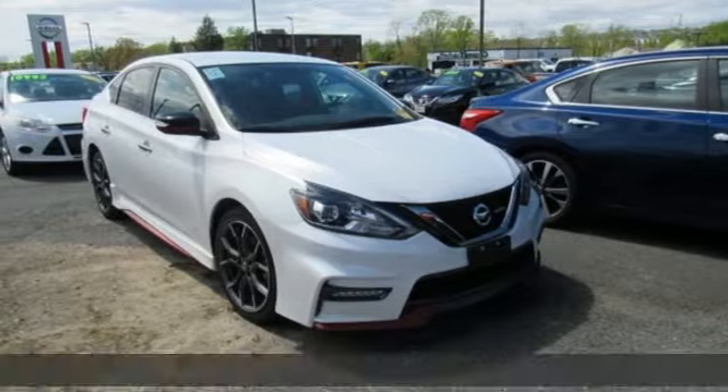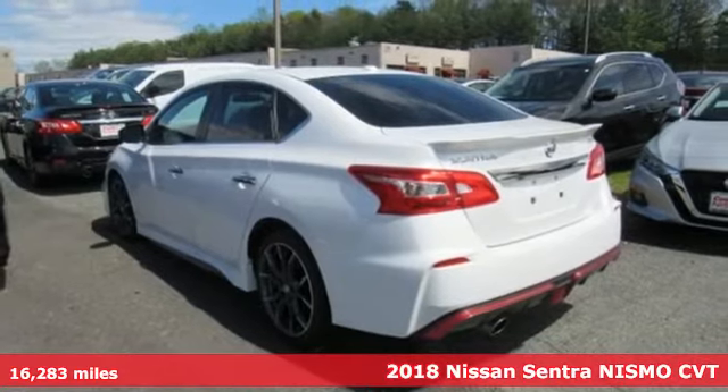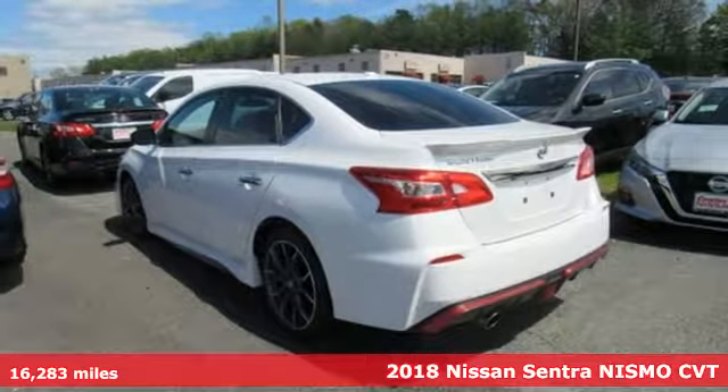It's a 2018 Nissan Sentra. Who says your commuter car has to be a commuter car? Upgrade your drive with this Sentra.